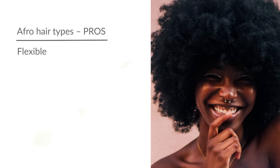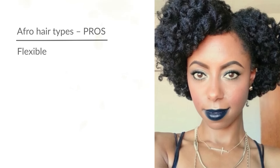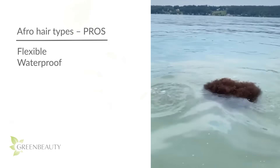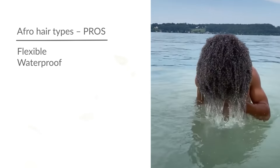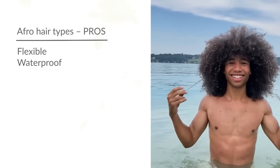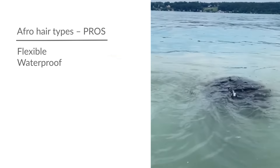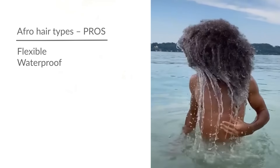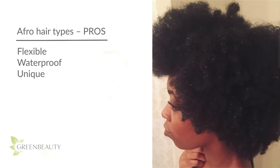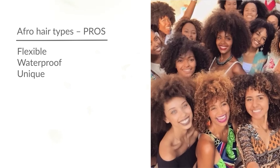So low-porosity afro hair types get to enjoy the best of both worlds — flexible cuticles and the protective benefits from high-quality sebum. Most of the issues we have come from damaging things we do to our hair and products that strip our oils. The pros of afro textured hair are that it's very flexible — I like to call it a shape-shifter because it can be worn in virtually any style. Due to our sebum quality and quantity, afro hair also has waterproof abilities, soaking up the water it needs and rejecting the rest. Afro hair is also so unique that not one head of hair is the same; each person's curl pattern is as unique as a fingerprint.